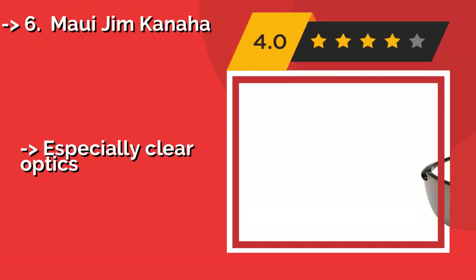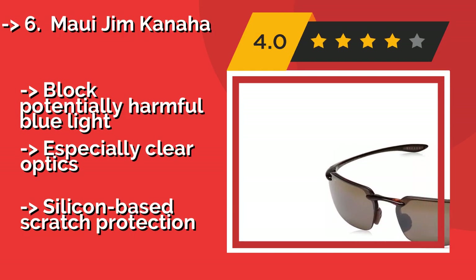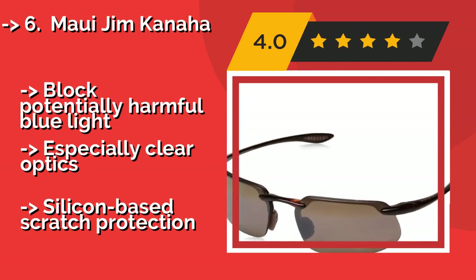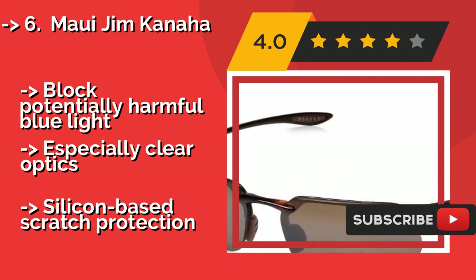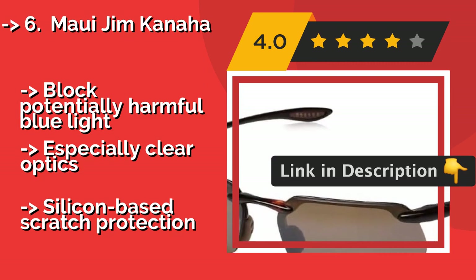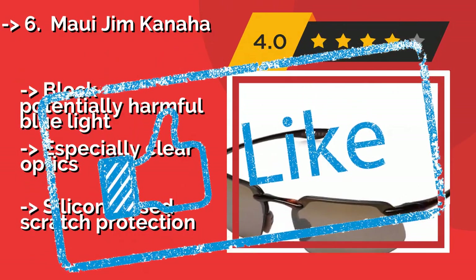Number six is the Maui Jim Kanaha. With just enough reinforcement along the top, the Maui Jim Kanaha at about $200 is notably more sturdy than completely frameless styles. The subtle bronze hue of their proprietary lens material helps increase contrast and bring out your surroundings' most intricate details. They block potentially harmful blue light and offer especially clear optics, but feature silicon-based scratch protection.